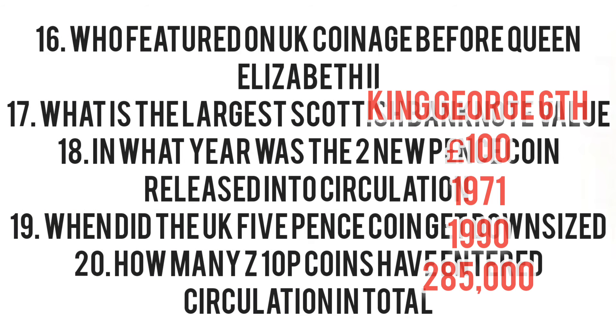So we finish up then with five questions of general knowledge. Question 16: who featured on UK coinage before Queen Elizabeth II? That was indeed King George VI. What is the largest Scottish banknote value? That is actually the £100 banknote — it does only go to £50 in England. In what year was the two new pence coin released into UK circulation? That was back in 1971. When did the UK five pence get downsized? That was back in 1990.